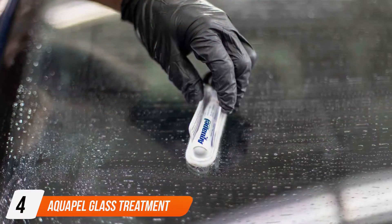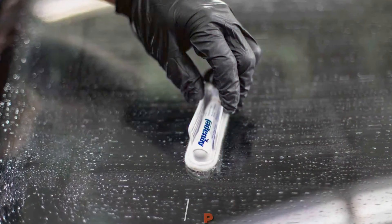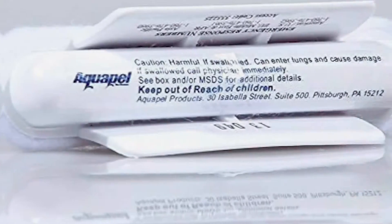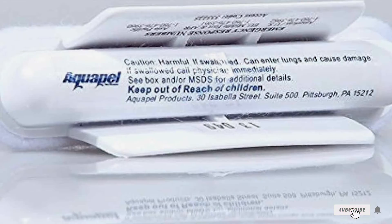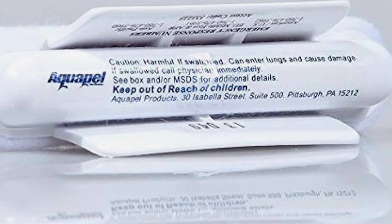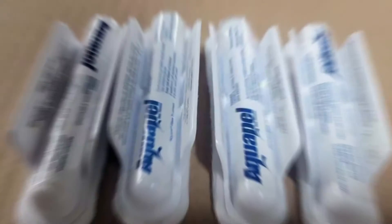The number 4 position is held by AquaPel Glass Treatment, a high-performance product designed to improve driving visibility by repelling rain, snow, and other contaminants from your vehicle's windshield. This innovative treatment creates a hydrophobic barrier on glass surfaces, ensuring water beads up and rolls off, providing clear visibility even in the harshest weather conditions.